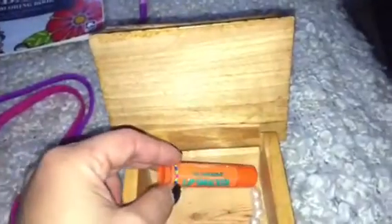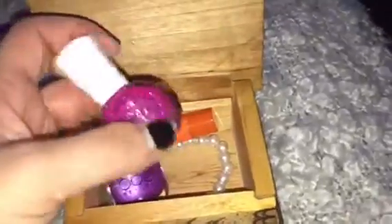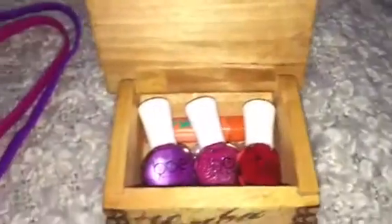Then we had a whole package of these Lip Smackers, so she picked out what I think is a tangerine flavor. And then from the package we gave her a nice purple, a nice pink, and a nice red, and all of that fits in there really nicely.